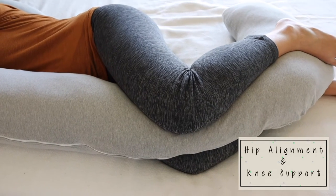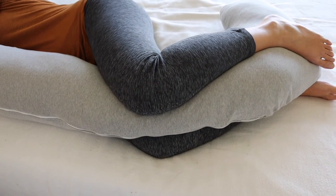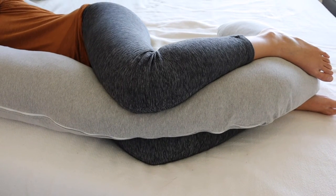Another pro is the hip alignment and knee support — whichever way you sleep with this pillow, you put it between your knees to keep your hips in line. Also, you only need one pillow to sleep with. I've seen a lot of women online configuring a bunch of different pillows to get comfortable — one under the head, one between the knees, one along the back, maybe one under the bump. The great thing about this pillow is you get all the support you need in one.